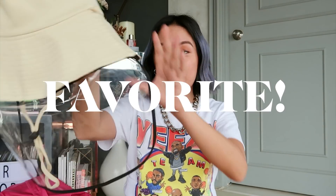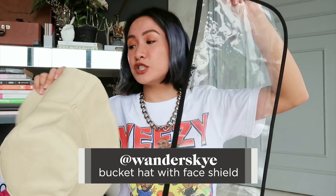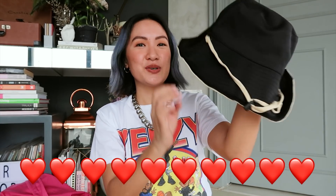Next, I know I've shared a lot of bucket hats with detachable face shields, but this one is my favorite so far because it's reversible. This is also from Wondersky. You have the detachable face shield here, and if you want to wear the black side — tada! Cute, right?